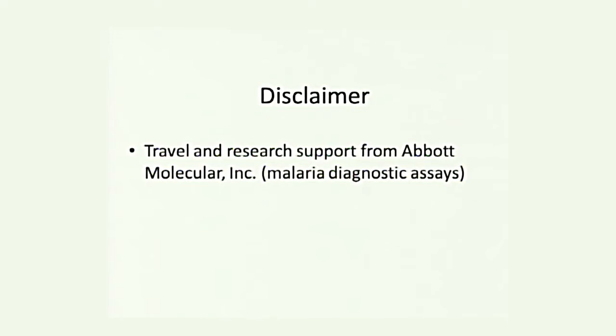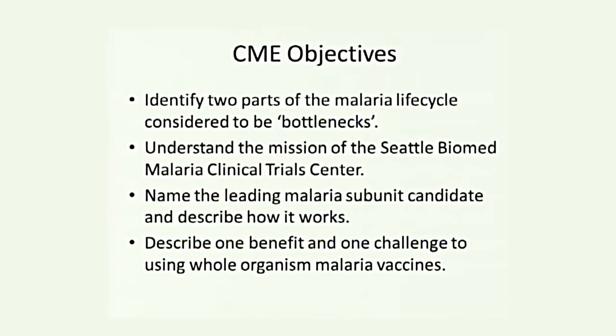The only disclaimer is that we received some travel and research support from Abbott for diagnostic tests in support of malaria vaccines. The objectives are to identify parts of the life cycle considered to be bottlenecks, to understand what the Malaria Clinical Trial Center at Seattle Biomed is doing, to name the leading subunit vaccine candidate and why it works, and to describe why whole organism vaccines might be good but challenging to make and deliver.